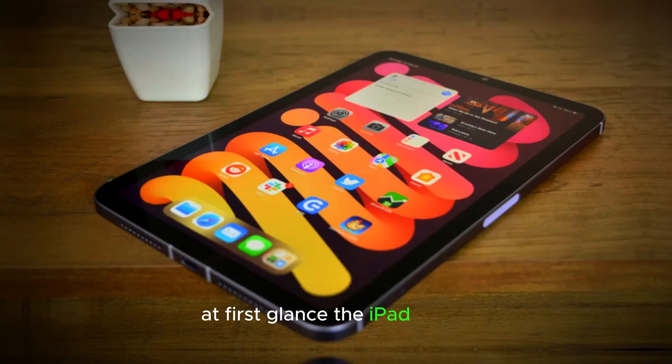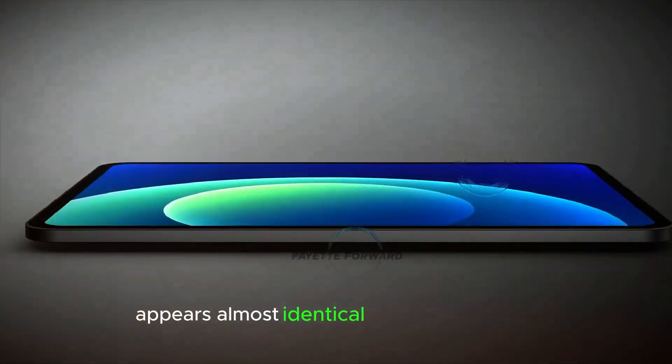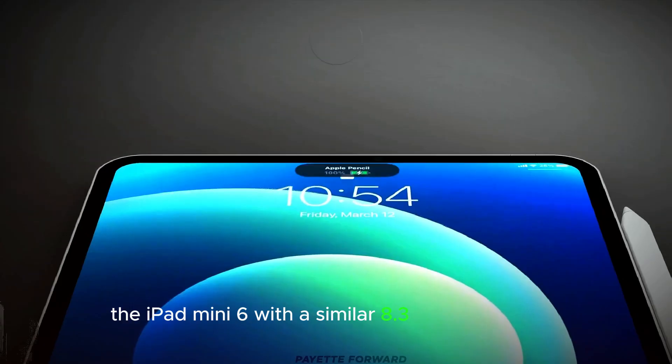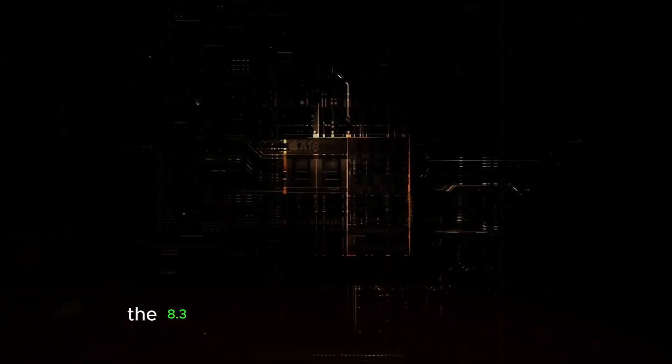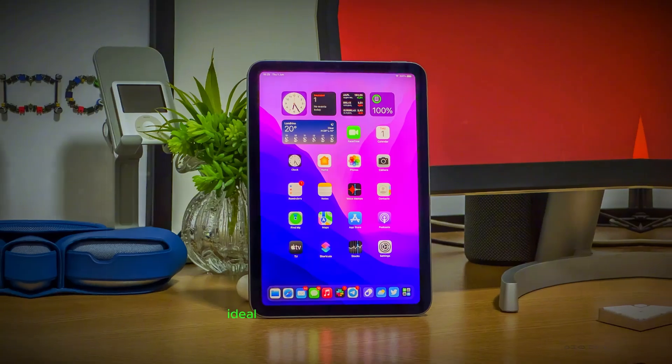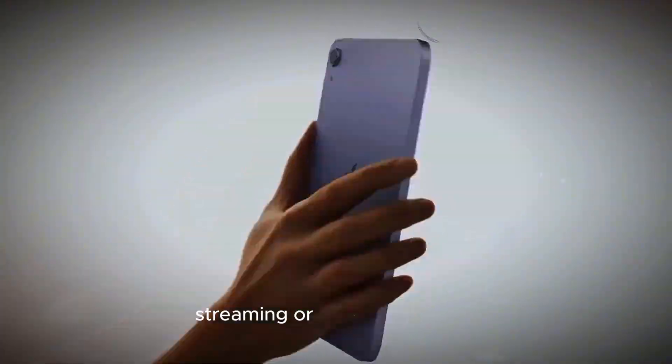At first glance, the iPad Mini 7 appears almost identical to its predecessor, the iPad Mini 6, with a similar 8.3-inch screen size and the same 60Hz refresh rate. The 8.3-inch display offers the same compact but vibrant viewing experience, ideal for casual browsing, streaming, or reading.